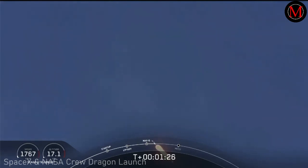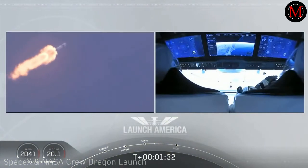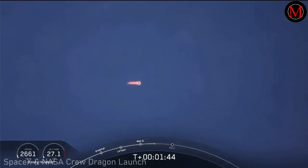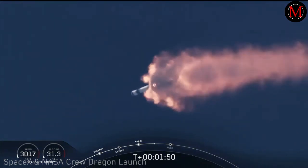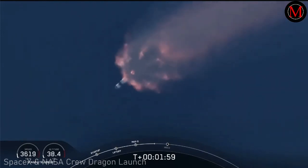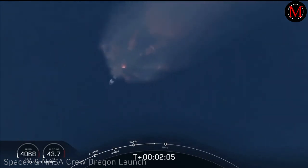We heard that 'One Bravo' callout — that's just the second abort zone that they're in. They'll continue in this until the first stage has done its job and they switch over to the second. At this point Bob and Doug are pulling about 2.3 Gs — 2.3 times Earth's gravity — already moving at over 1,500 miles per hour. We've heard the callout for MVAC engine chill, getting the MVAC engine ready to light at about T+2:44 into flight. Everything continuing to look good; next major event will be MECO — main engine cut off of the nine first stage engines — then stage separation.